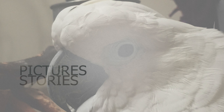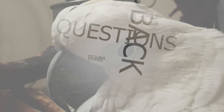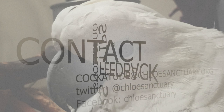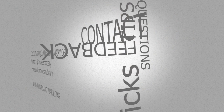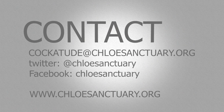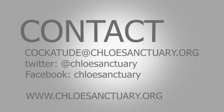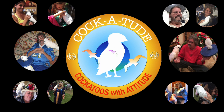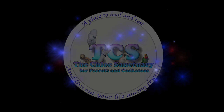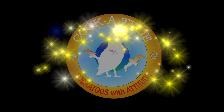We welcome your feedback on our videos — we look forward to your insights, tips, questions, stories, and pictures. You can email us at cockatude@chloesanctuary.org, reach us on Twitter at @ChloeSanctuary, and join us on our Facebook Chloe Sanctuary page. Cockatude is a presentation of the Chloe Sanctuary for Parrots and Cockatoos, a non-profit charity dedicated to the empowerment of captive parrots and public awareness.